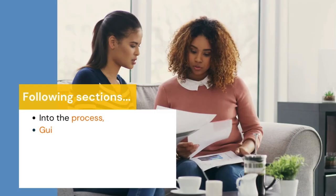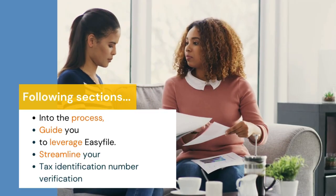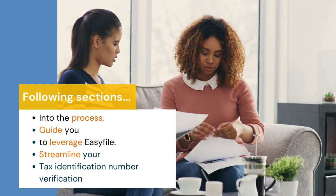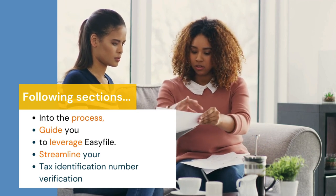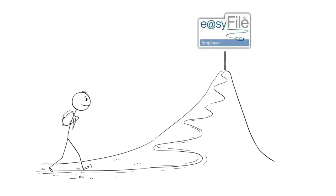In the following sections, we will delve deeper into the process and guide you on how to leverage EasyFile to streamline your tax number verification during the EMP 501 Employer Reconciliation. So let's continue our journey and discover the power of EasyFile.